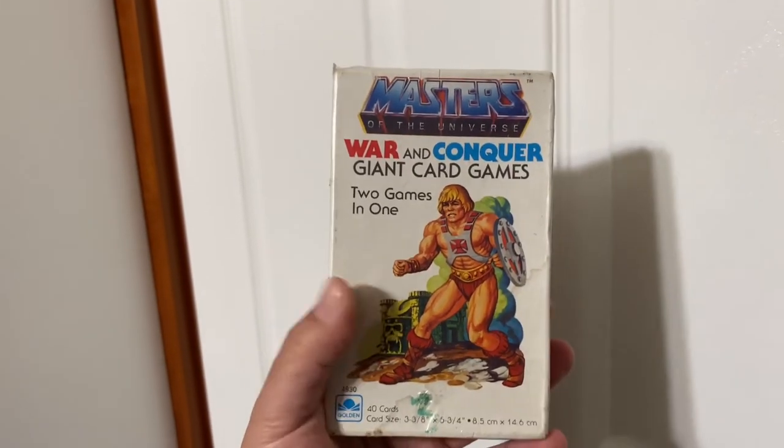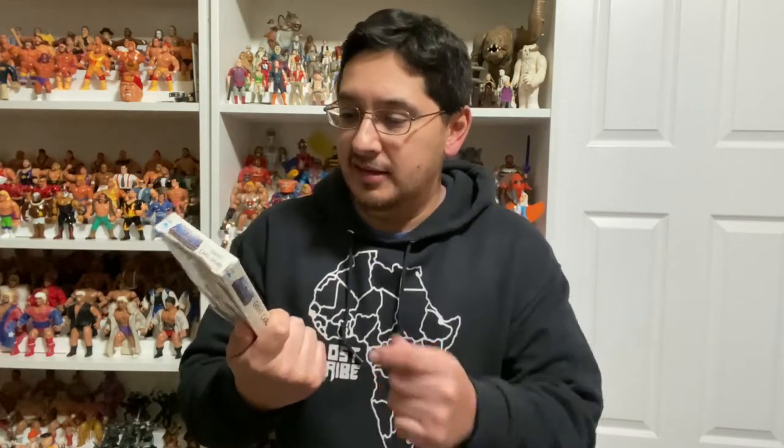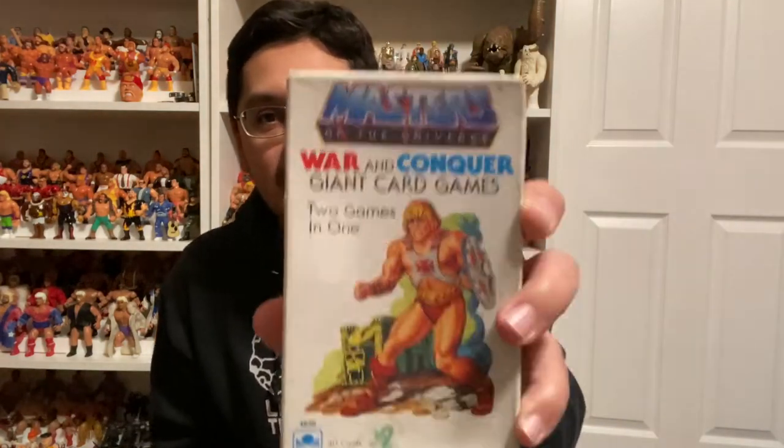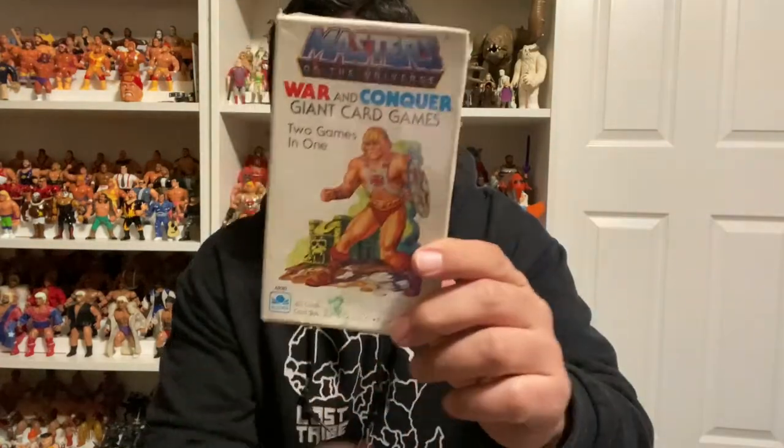I'm gonna show you what I picked up — one item. It's a Masters of the Universe item, not a toy, not a figure. It's a game — this is the Masters of the Universe War and Conquer giant card game set, with He-Man on the front. It has two games you can play: War or Conquer. It's pretty much like Go Fish — I was reading the rules, so it's very simple. It's sealed but I'm gonna open it eventually. We're gonna play with my son and girlfriend, do a little card game battle. They look like big giant poker cards with the characters and numbers on them.